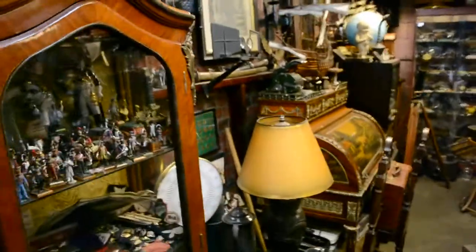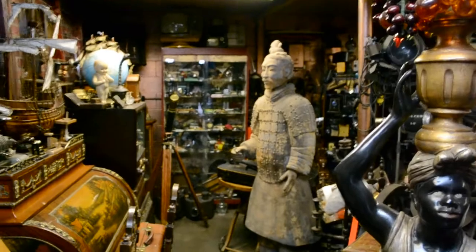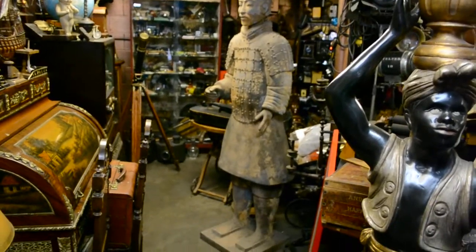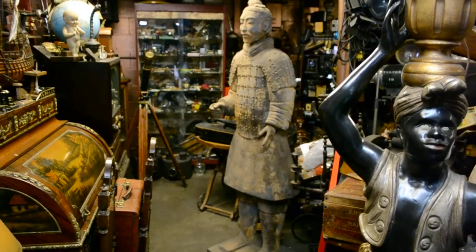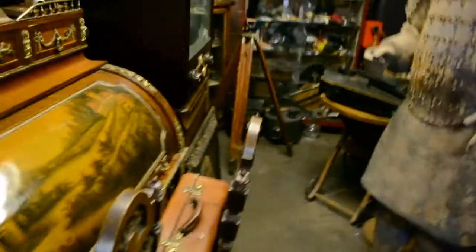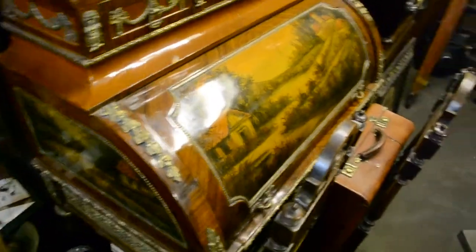And then we come over here to the back room. Again, more old lamps. And check out this guy here — this is probably from China. This definitely looks Chinese. I'm sure that's not an el cheapo item. Beautiful furniture. Accent furniture.